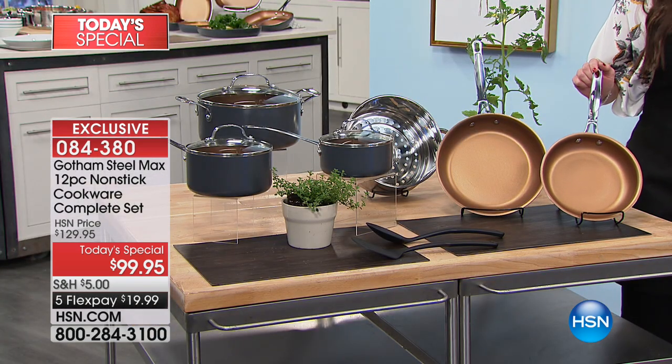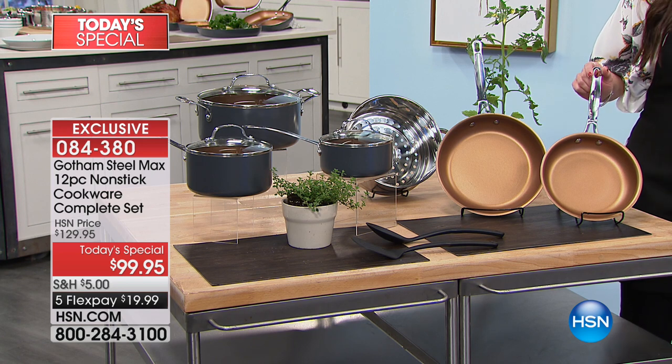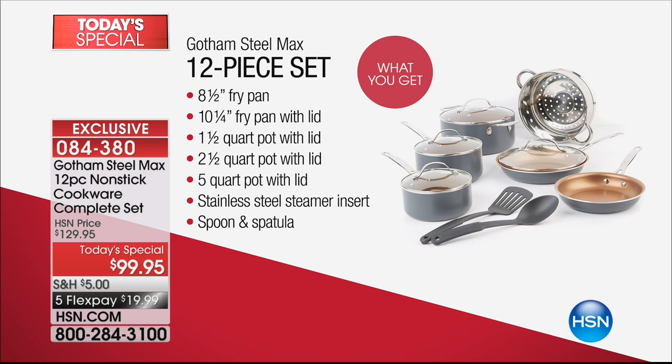This is a 12-piece configuration, all of the perfect sizes that you need, and you get it all for under $100. It is the best value. In fact, it's the only value that you'll find because we're launching it here on HSN. You cannot find the Gotham Steel Max line anywhere else.